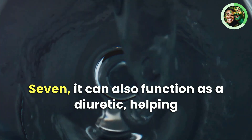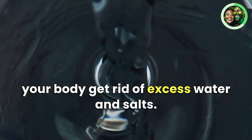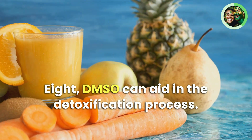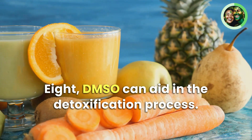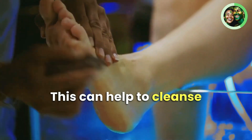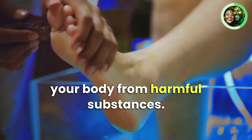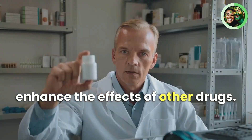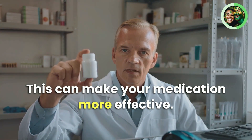Seventh, DMSO can also function as a diuretic, helping your body get rid of excess water and salts. Eighth, DMSO can aid in the detoxification process, helping to cleanse your body from harmful substances. Ninth, it has the ability to enhance the effects of other drugs, making your medication more effective.